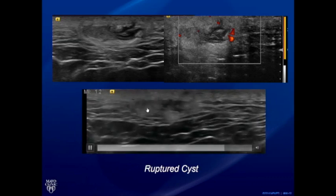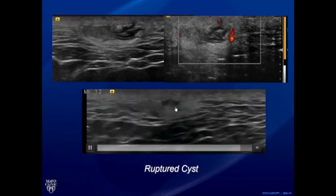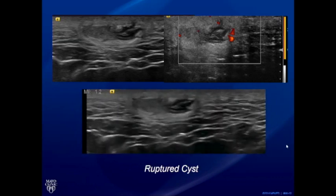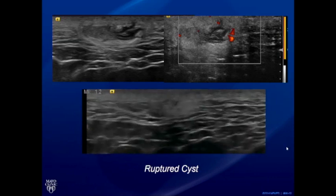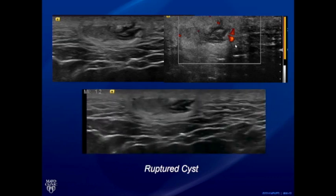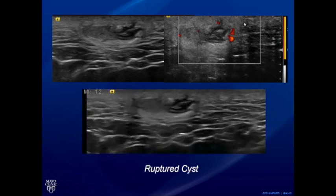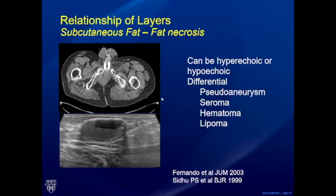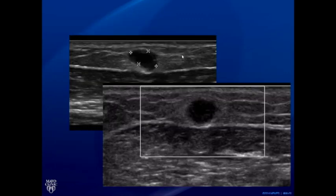When a sebaceous cyst ruptures, the patient presents with painful symptoms. The track may be oblique and less well-aligned after rupture, so scan through carefully to find it. There may be focal inflammation around the ruptured cyst, seen as heterogeneous hyperechoic appearance of the surrounding fat. Some lesions in the subcutaneous fat above the muscle fascia are well-defined but lack obvious through transmission and lack a visible track — the relationship of layers becomes critical in those cases.